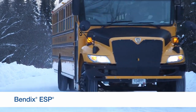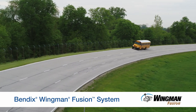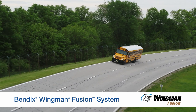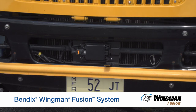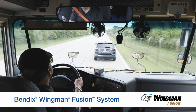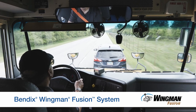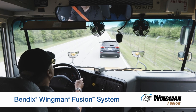Drive normally and drive safely. Now let's talk about the collision mitigation technology on your IC bus — Bendix Wingman Fusion. Fusion integrates a camera mounted on your windshield and a radar mounted in the center of the bumper. Together, these two sensors deliver information into the system to provide you with alerts and interventions to help you avoid rear-end and sideswipe collisions.